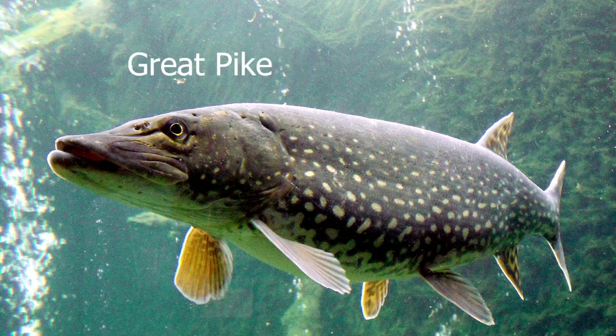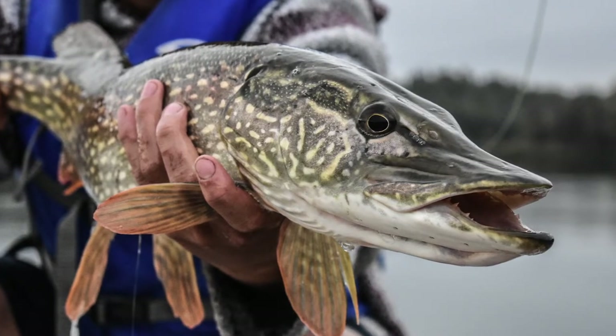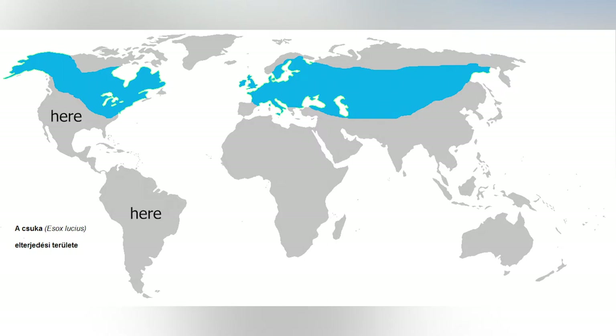also known as the northern pike, northern great pike, common pike, American pike, snook, or jack. And if you want to learn more about them or how to catch one yourself, well, you're in luck — unless of course you live pretty much anywhere in the grey area.